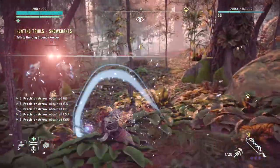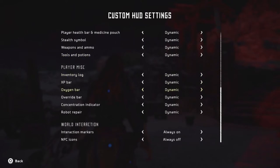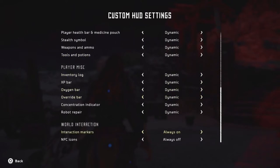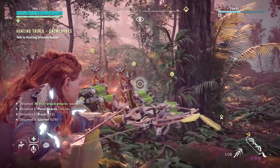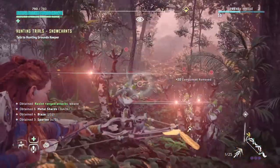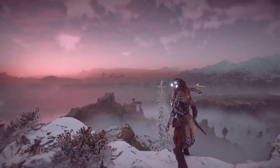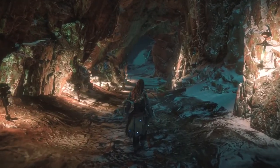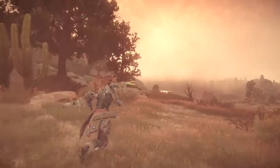Thankfully, the developers behind Horizon — Guerrilla Games — are very, very smart people. They provide the player control over the HUD, a way to wrestle the unwieldy beast into submission. A few menu options later and Horizon went from this to this. This opens up the game, removes a distracting layer between player and world — this is how you play Horizon Zero Dawn.